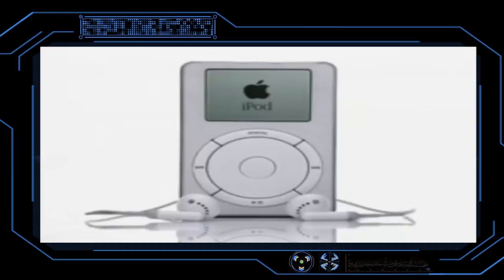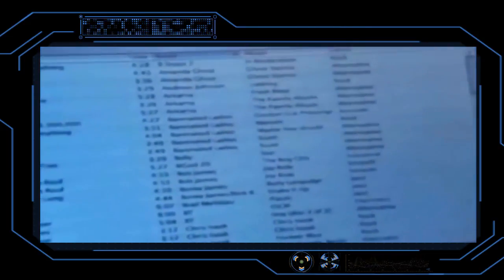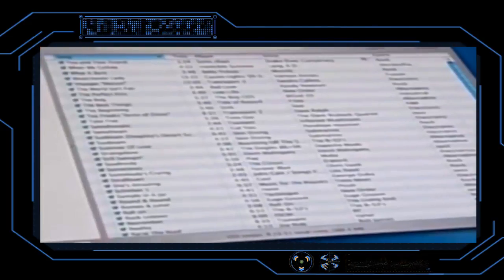First-generation iPods were produced until April 2003, when the model was replaced by a newer, updated version with a dock connector, allowing an iPod to connect to a Mac or a PC.